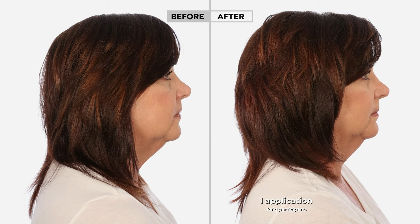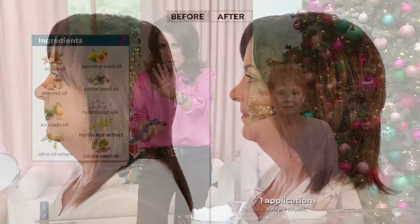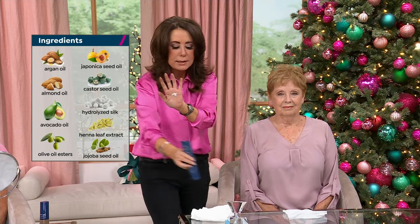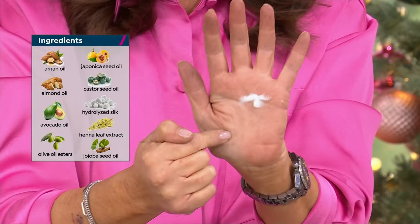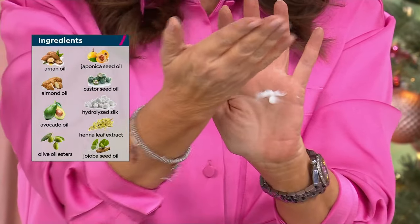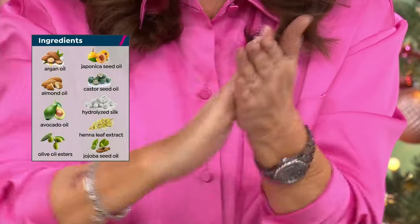You've known and loved Raise the Roots for well over a decade here at HSN — it's been our number one styling product, and it just got better. This is 2.0 Raise the Roots. You use it on wet hair after the shower — a tiny little dollop. It's packed with what I call 'hair extensions in a bottle': fiber technology that adheres to the hair.